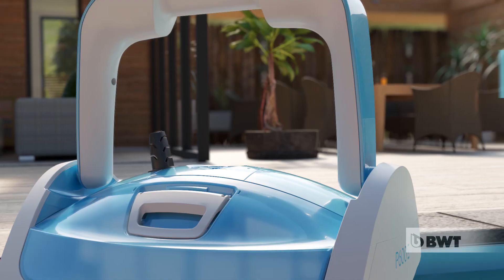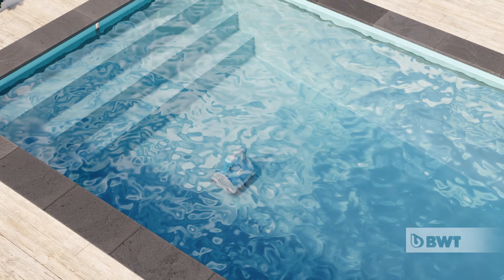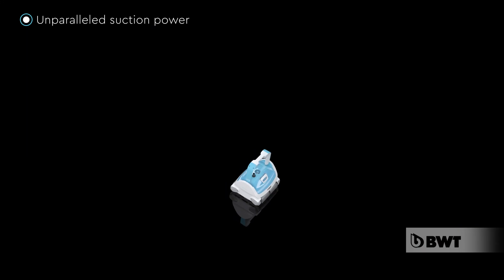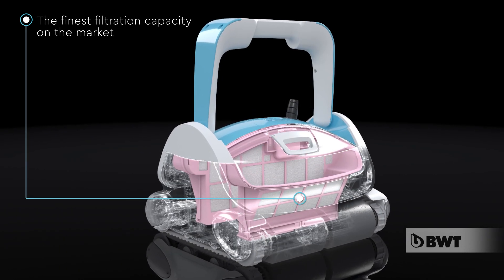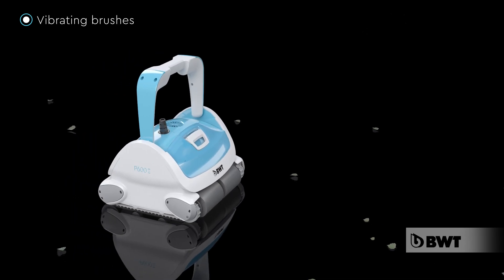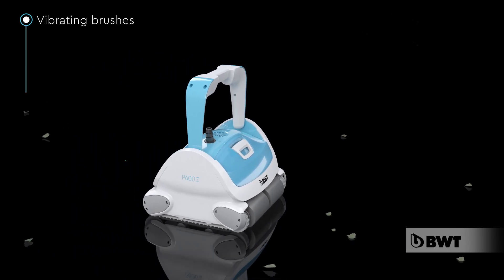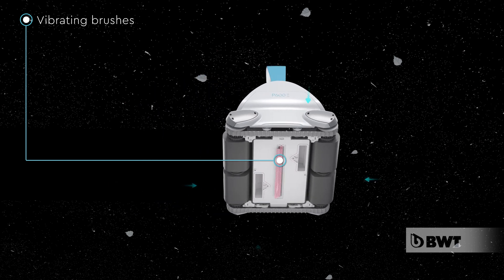BWT Robots for Simply Perfect Paws. BWT Robots feature the strongest suction on the market and are fitted with two ultra-fine filtration cartridges. With their PVA polymer brushes and wheels, BWT Robots easily navigate any type of surface.